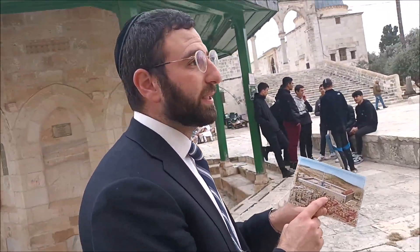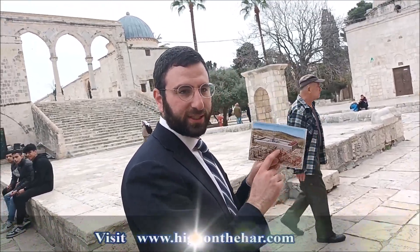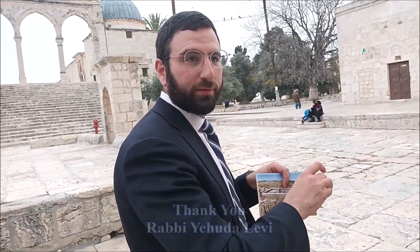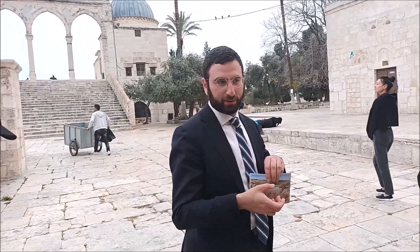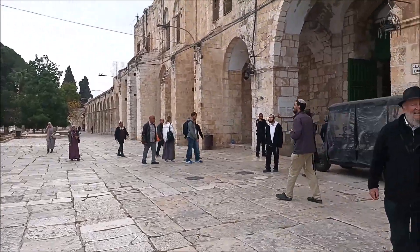The first gate was Robinson's Arch; we saw Barclay's Gate. We're about to exit the Temple Mount through the Chain Gate, which was the main thoroughfare for the aristocracy and those who lived in the upper western city of Jerusalem. Most Jews who lived in Jerusalem in the times of the Beit HaMikdash lived in the south, by the City of David. But the aristocracy — the kohanim, the Sadducees — lived in the west. Rather than walking all the way down the Tyropoeon Valley and back up to the Beit HaMikdash, Herod built a beautiful bridge exiting through this gateway.